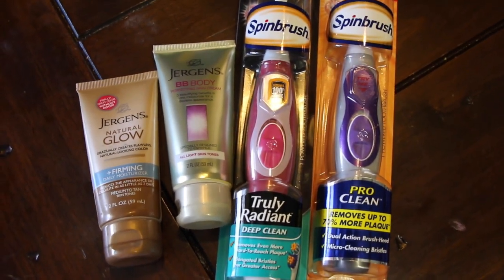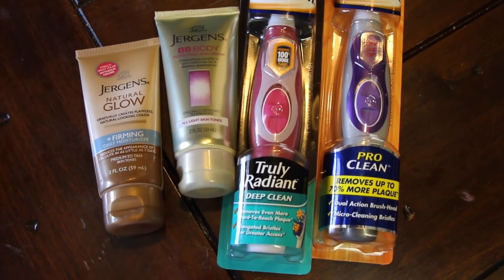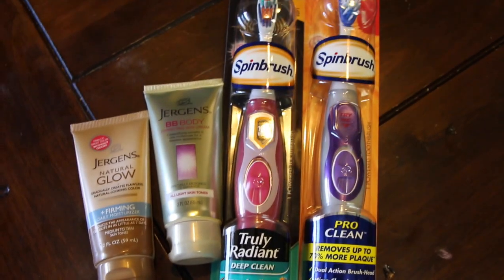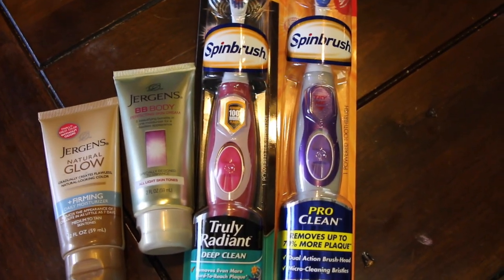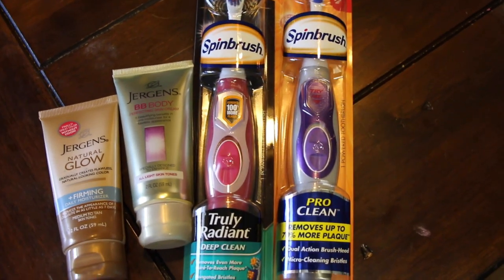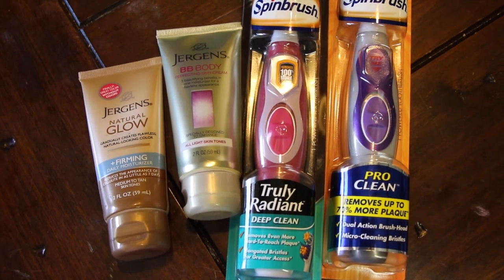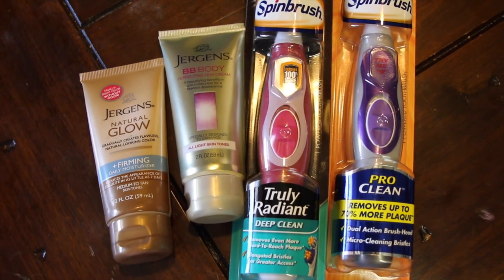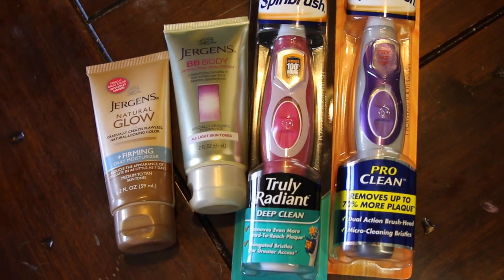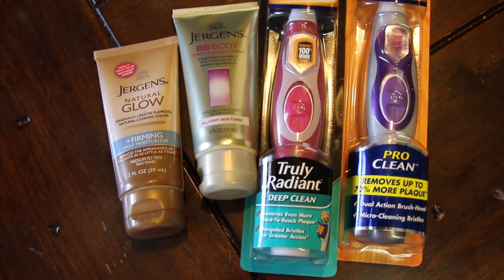So the spin brush is $5.99 a piece, and you get $4 in extra care bucks on each one of them. There's a $2 printable on the Arm & Hammer website that you can go to — you can print it out twice per computer. So you would pay $12, but using your coupons it would be $8. I actually had a $3 off of $10, so I paid $5, and then you get back the $8 in extra care bucks.